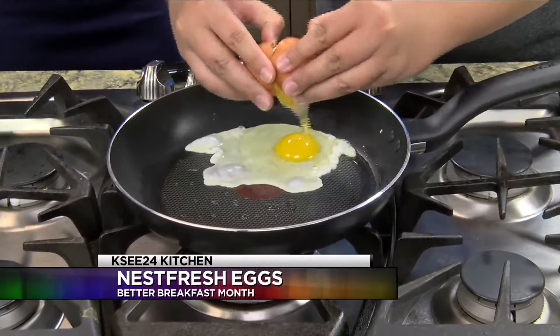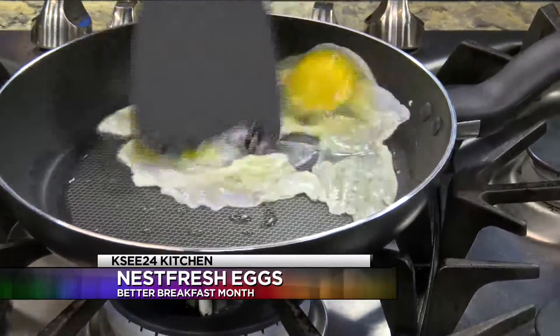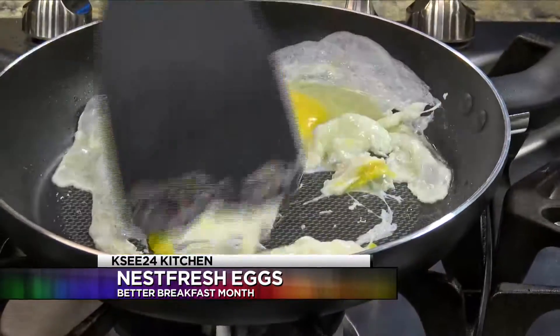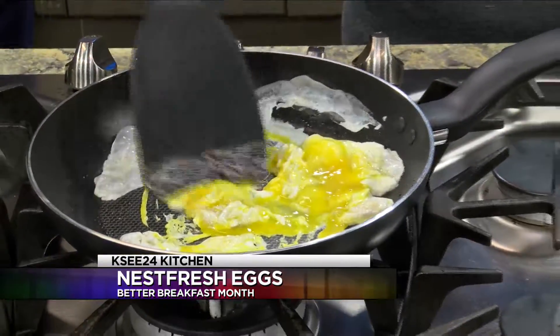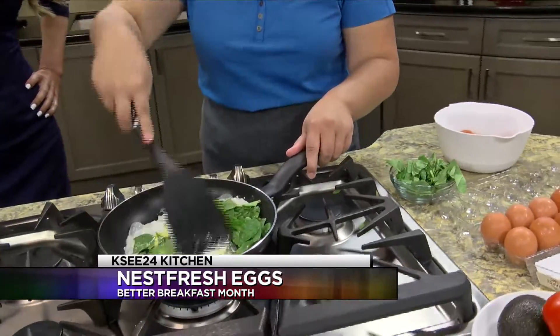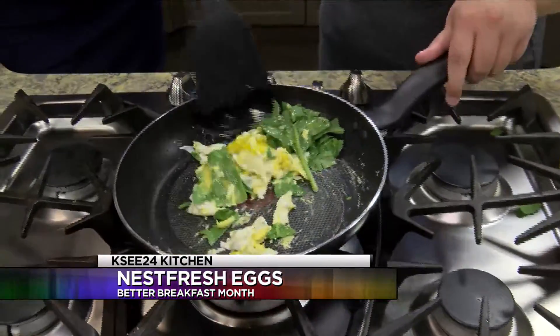The great thing about scrambling these eggs is it goes really quickly, so this is a quick breakfast you can make. Once they start setting, you're just going to take a handful of your fresh spinach and scramble it all together. It's all about balance in the morning and time management.